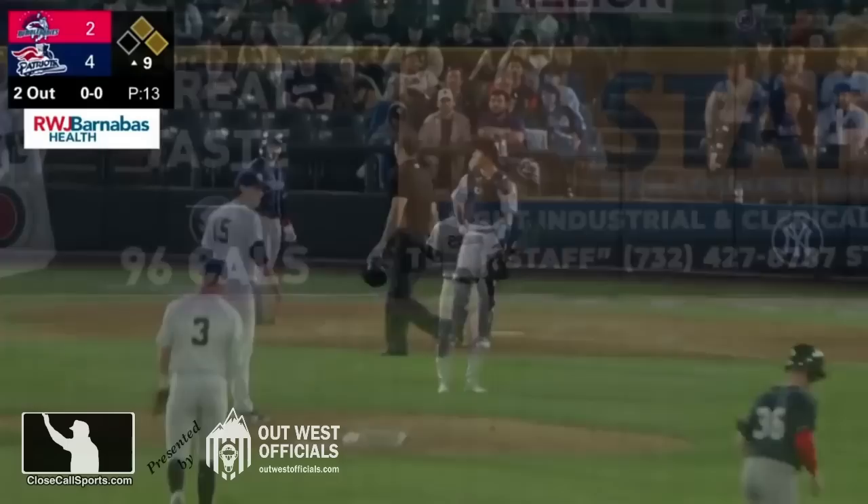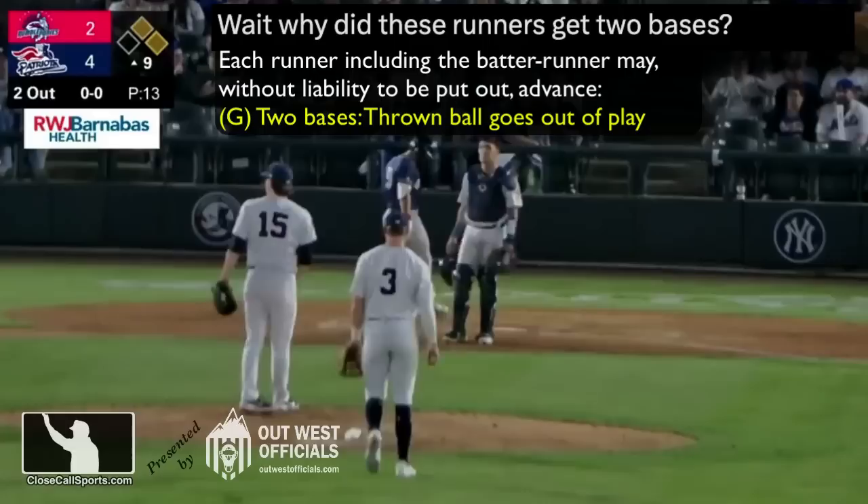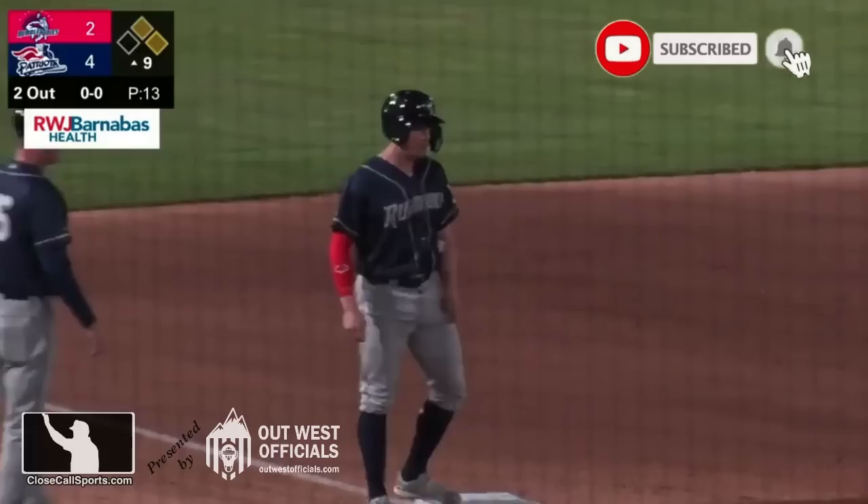Take two bases from time of throw — that's the penalty. That's what occurs here as well. And that's the answer to why did the runners get two bases? Thanks for the question. Please subscribe for more of this content — I love doing it. Visit us online at closecallsports.com, Twitter and Facebook at Close Call Sports. We'll see you on the site or maybe Discord.